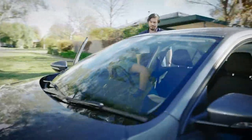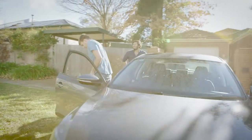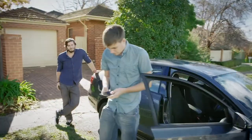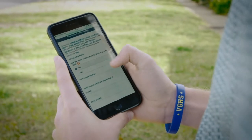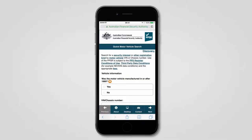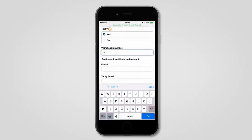Buying a car privately can be great value, but you want to be sure the car you're considering hasn't got any finance owing on it and hasn't been reported as stolen or previously written off. The quick motor vehicle search tool means you can check all this information in seconds when you go to inspect a car.